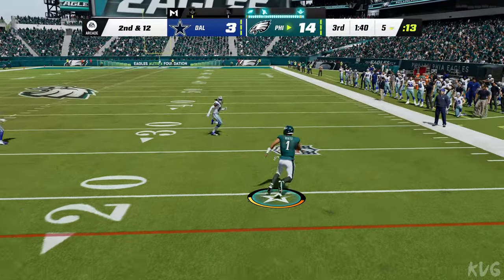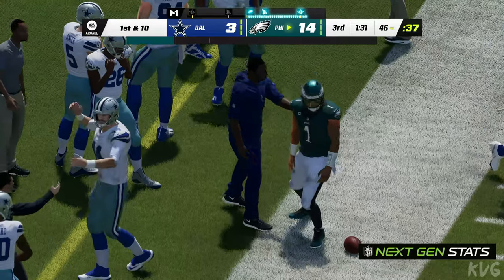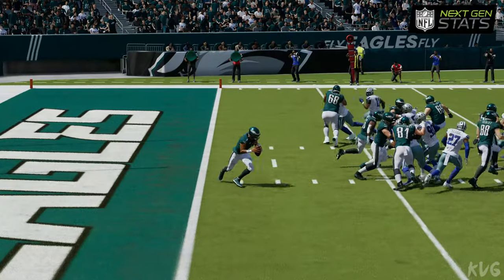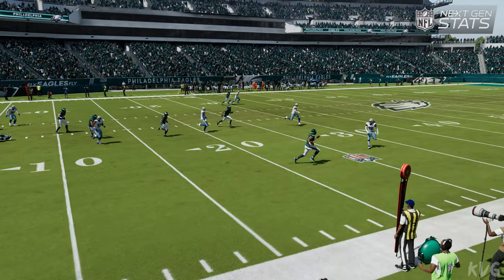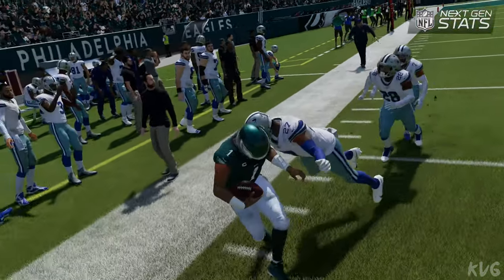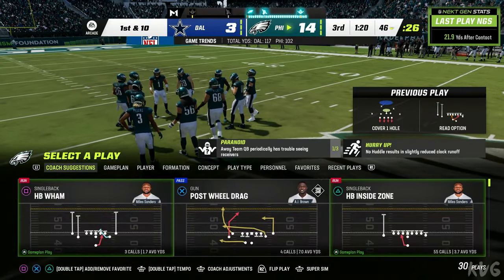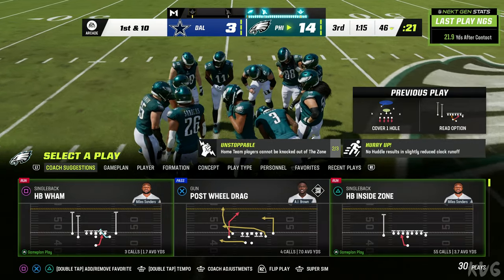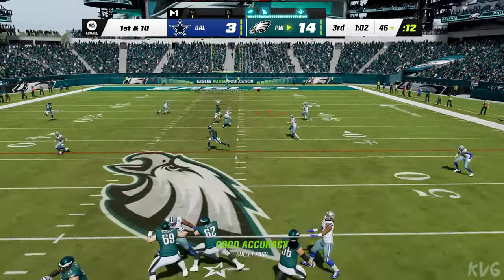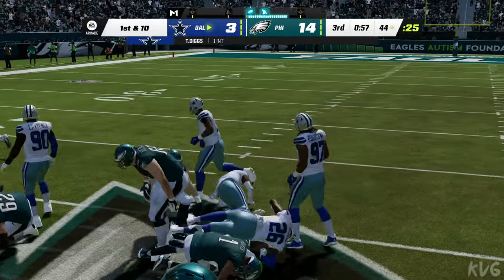Hurts going to keep it again — uses the stiff arm and they finally get him down but not before he gets it up to the 46. A big-time gain on the keeper using his legs. When you've got a quarterback like this dead to rights you've got to make sure to wrap up — instead he breaks free and off he goes. This defense has had its share of problems getting guys to the ground. Early missed tackles led to big yardage, as you can see in the next-gen stats. Now Hurts tries for Brown — intercepted by Trevon Diggs — and the Cowboys are going to take possession.